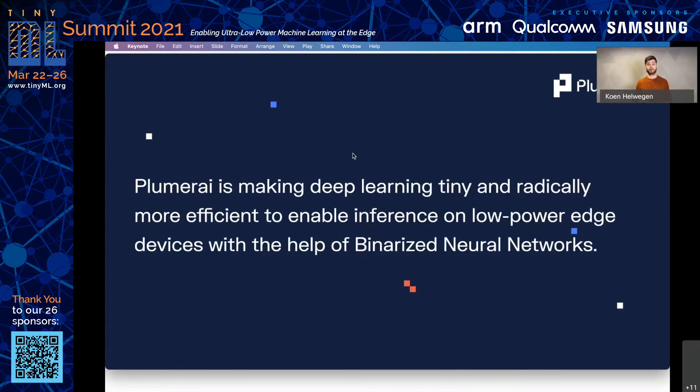Plumerai is a startup that was founded with a goal of making deep learning tiny and radically more efficient in order to enable inference on the edge. We do this by focusing on a new type of deep learning models: binarized neural networks, or BNNs for short. Using BNNs, we build complete solutions, and we offer two types of products. First, we have software solutions aimed at off-the-shelf existing chips, such as ARM microcontrollers.